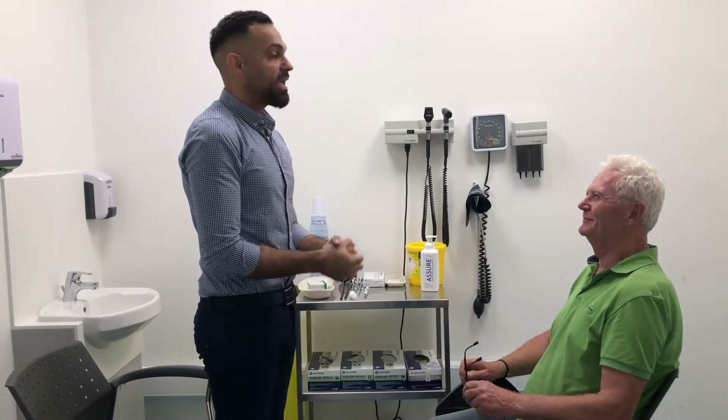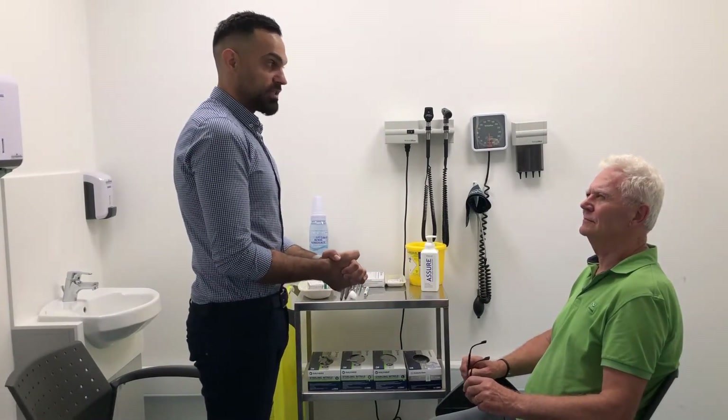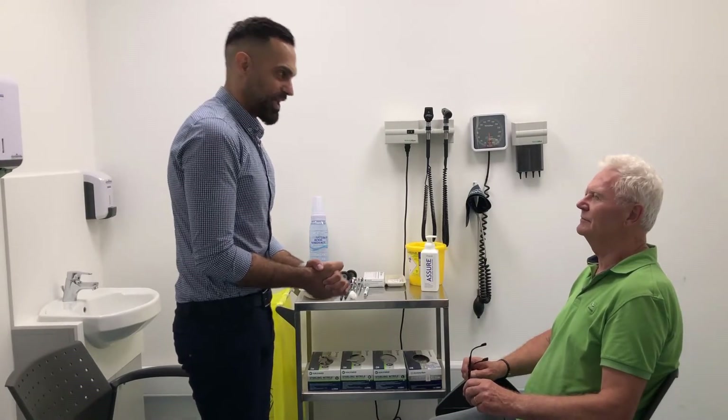The facial nerve also has a sensory component, so you need to ask the patient: have you noticed any changes in your sense of taste recently? Definitely not. Perfect.